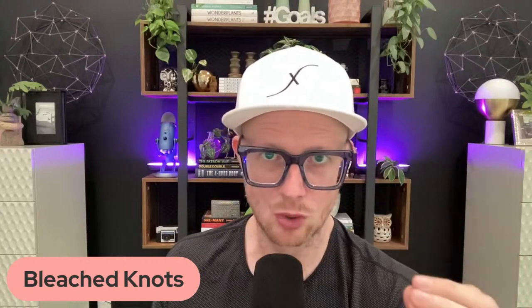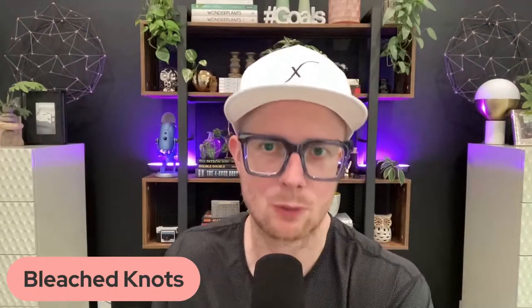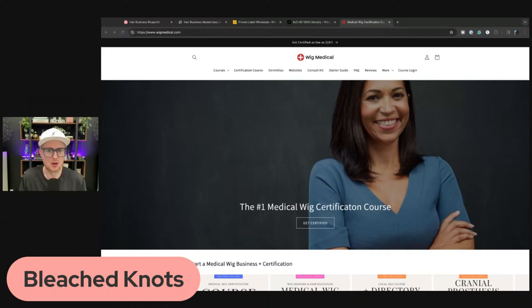Think about people with hair loss — it's a growing concern. Shout out to Wig Medical. You can become a cranial prosthesis specialist. The hair industry is slow right now — people aren't wearing as many bundles or long hair — but the medical wig industry is still booming. The medical wig industry never slows down; it's the most consistent industry in all of hair. Get your certification and start offering medical-grade wigs.